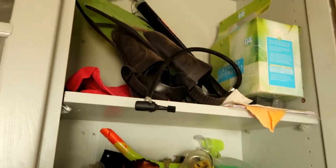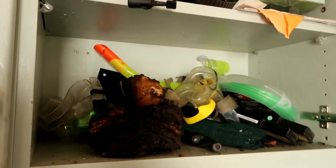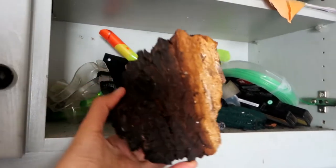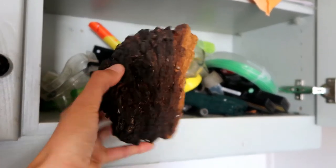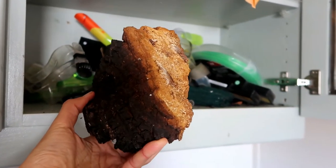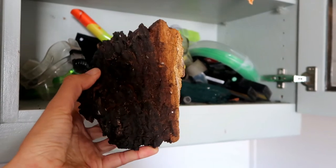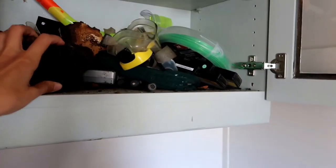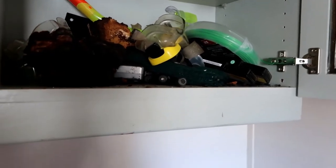In the cupboard here, we have a bunch of snorkels and stuff. I used to live in Florida before I moved here, so I still use all my snorkel gear out here, believe it or not. I have some big chunks of chaga left, still from four years ago when I lived in Pennsylvania. If you don't know what chaga is, it's a medicinal mushroom that makes a good tea, and I still make tea out of it.